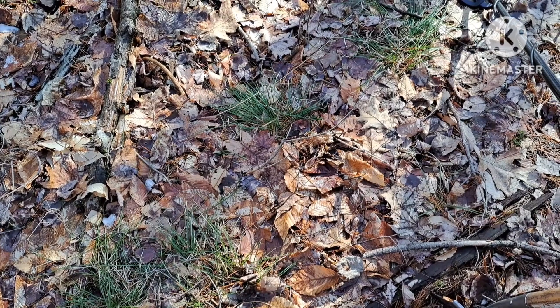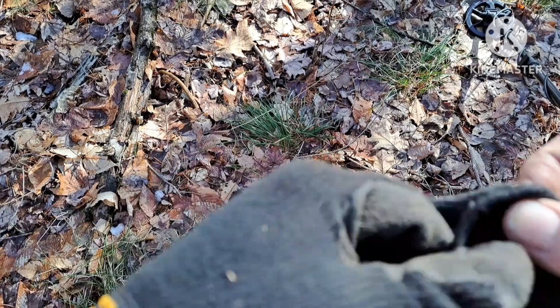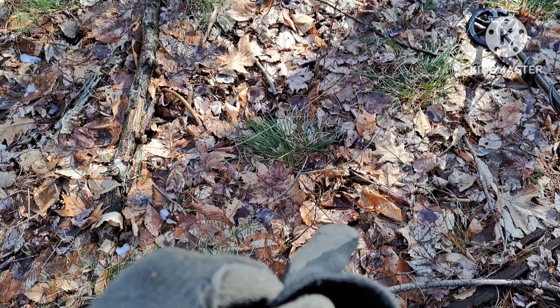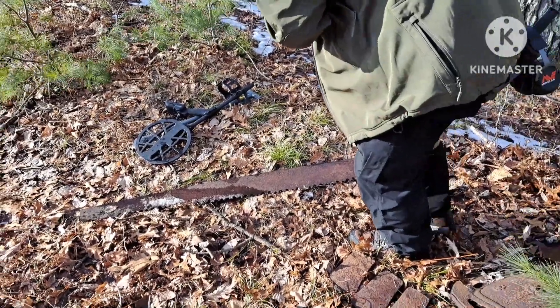Other than that, not too much back in here. We found a bottle dump, but it was pretty much from the 40s and 50s — nothing real old. We're moving on. Obviously, people have been in here detecting before us.